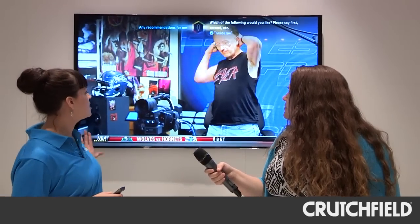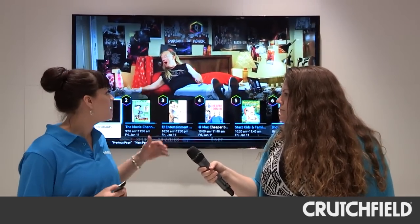This year we're introducing S Recommendation with voice interaction. Last year we introduced voice and gesture control, and this year we're taking it a step further. I'm able to talk to my TV just like I'm talking to you to navigate the content and find what I want to watch. I can say things such as, 'Any recommendations for me?' and it's going to pull up a list of recommendations based on my viewing history. It doesn't matter what I say or how I say it — I can say 'find me Batman,' 'I want to watch Batman,' or 'find me a show about Batman,' and it's going to navigate the content and find me the show I want to watch.